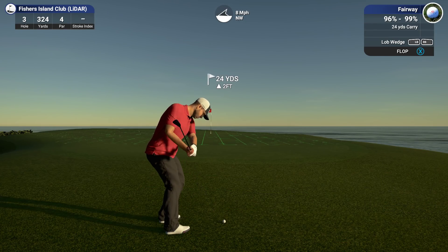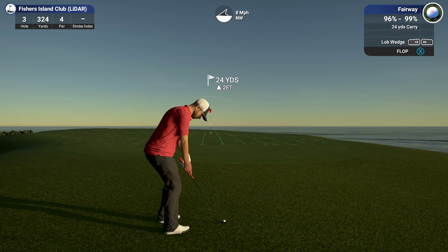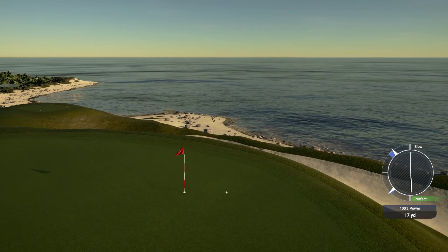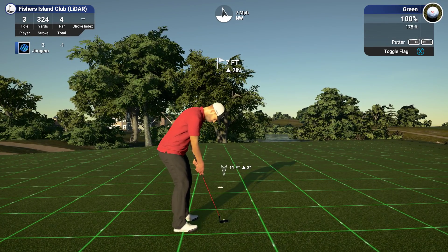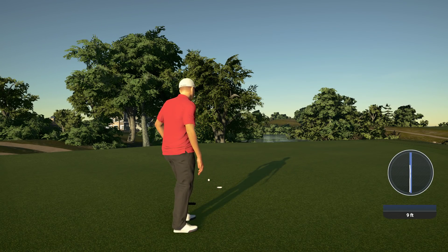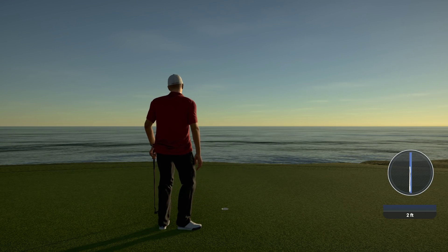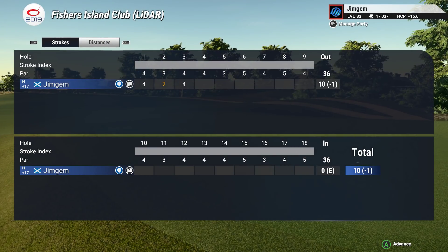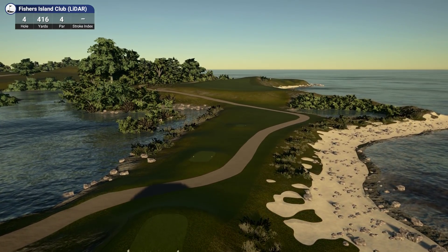Okay 24 yards flop shot, let's put a little bit of loft on this. Oh we got so slow. That stopped pretty quick so that's not too bad - just pushed a little bit to the right. Okay we've got seven feet, two inches up. As soon as I hit it - if you look at my line I always pull my putts left and I don't know why I don't move them more to the right. Silly.